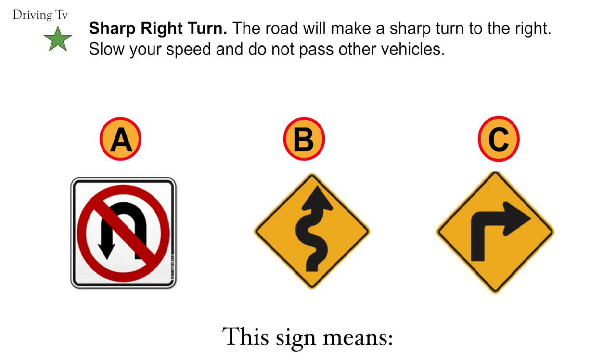Sharp right turn. The road will make a sharp turn to the right. Slow your speed and do not pass other vehicles. Correct answer is A. Sharp right turn.